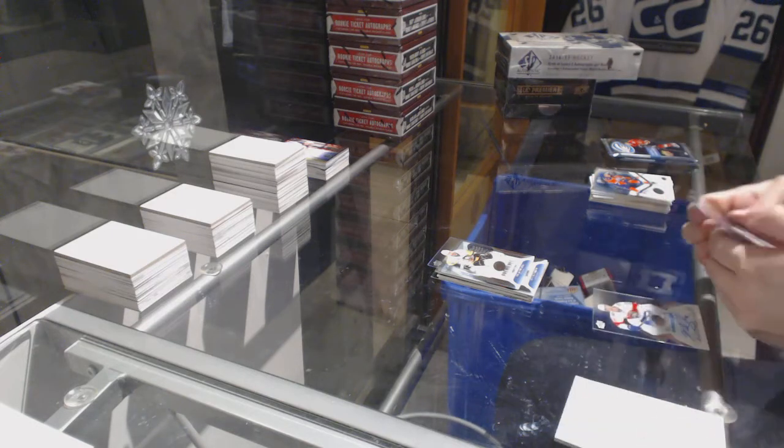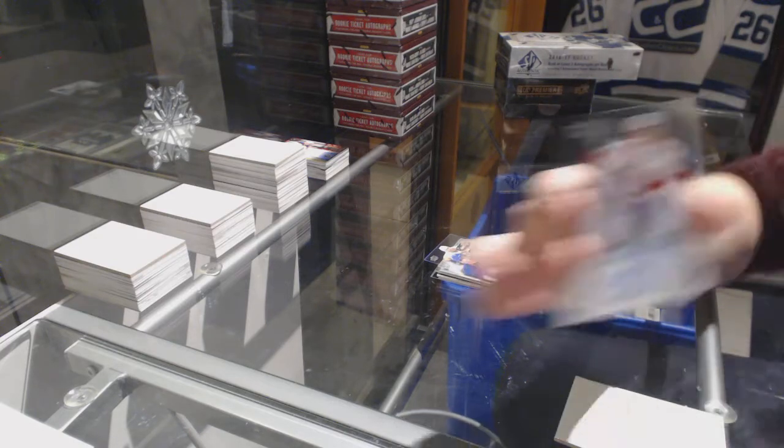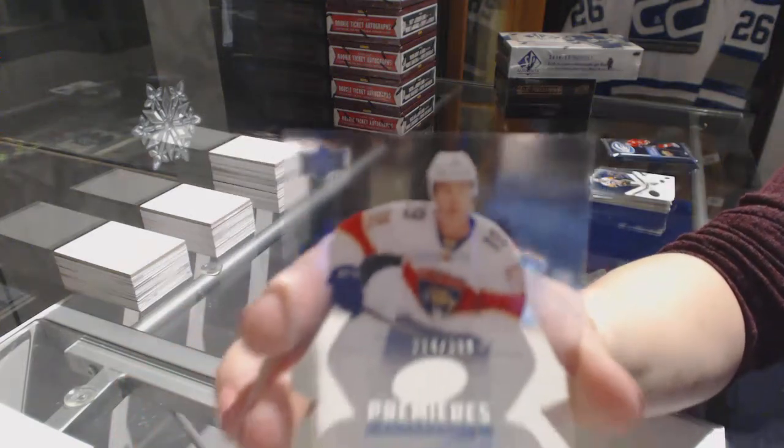We've got an Ice Premiere Sub-Zero of John Tavares for the Islanders. And an Ice Premiere numbered to 299 for the Florida Panthers, Michael Matheson.